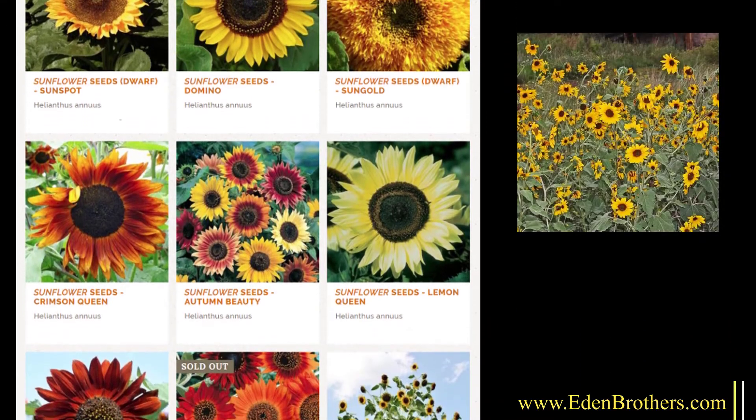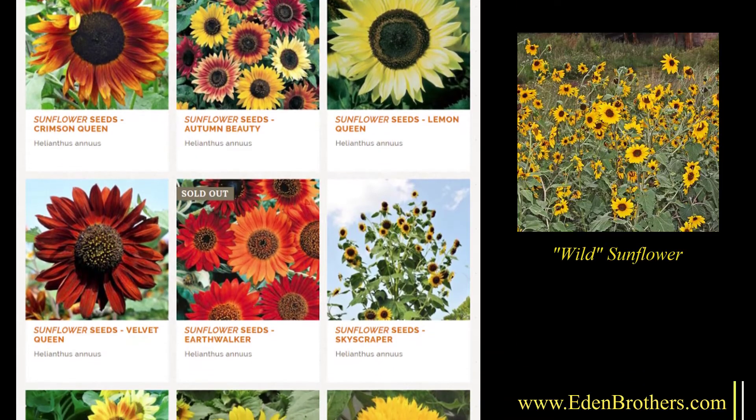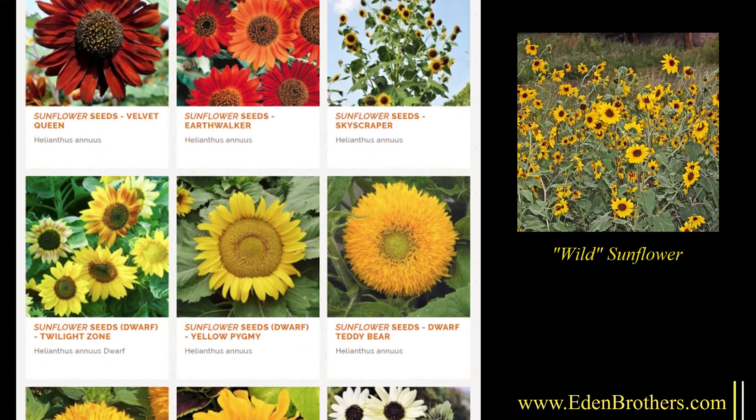Then there are the bush-forming sunflowers, such as the basic wildflower that started it all. Wild sunflower is the state flower of Kansas and forms a blooming bush just three feet tall.